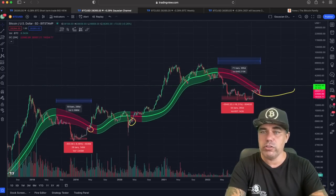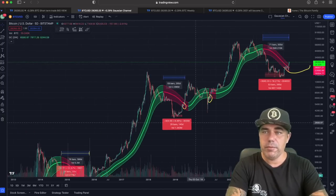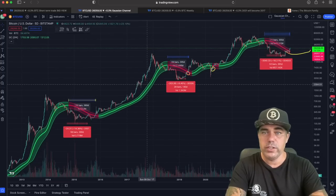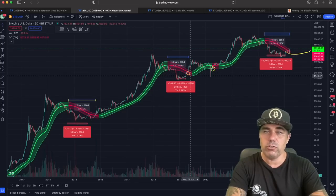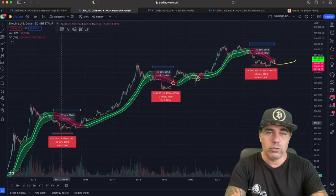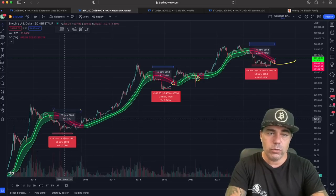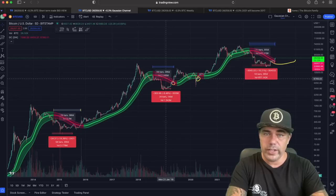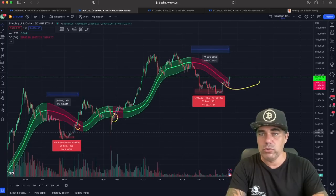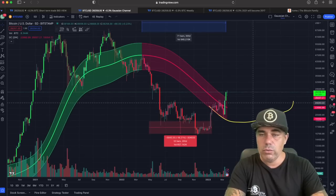Let's zoom out to the five-day chart. We've been following the Gaussian channel for years. When red turns into green, that's bullish — as in 2015, the 2017 top, the 2018 bear market turning green, and then the run to 60k. Looking at the number of bars it took to close above the red area: here it was 76 bars, here 59 bars. Now it's 71 bars. If we zoom in closely, we can see the last five-day candle closed above that channel.